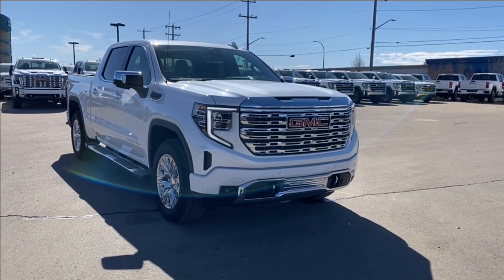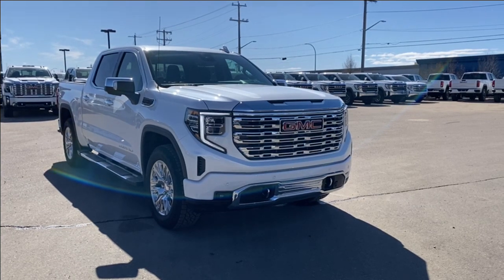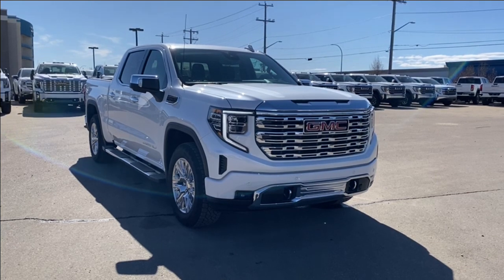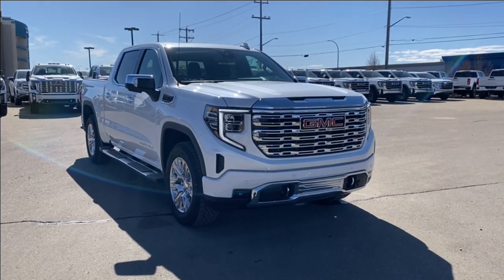Thanks so much for joining me as we took a look at a new 2023 GMC Sierra 1500 Denali. If you like the video make sure you leave a like and subscribe to the channel so you can get more video reviews just like this one, and we hope to see you in the near future.